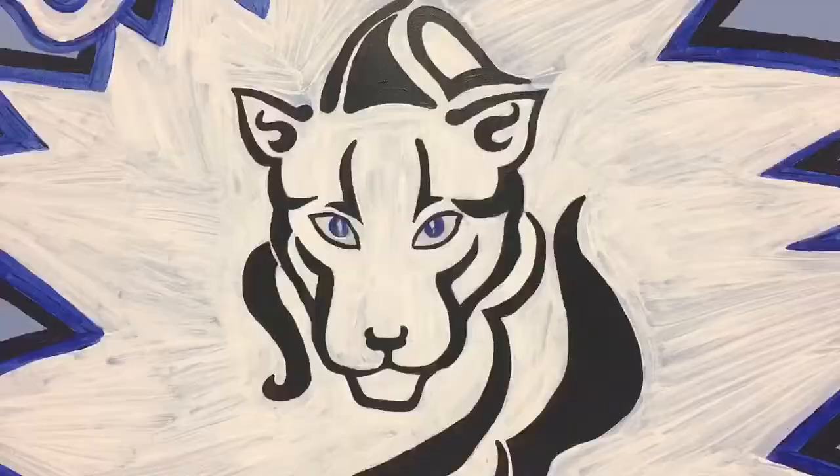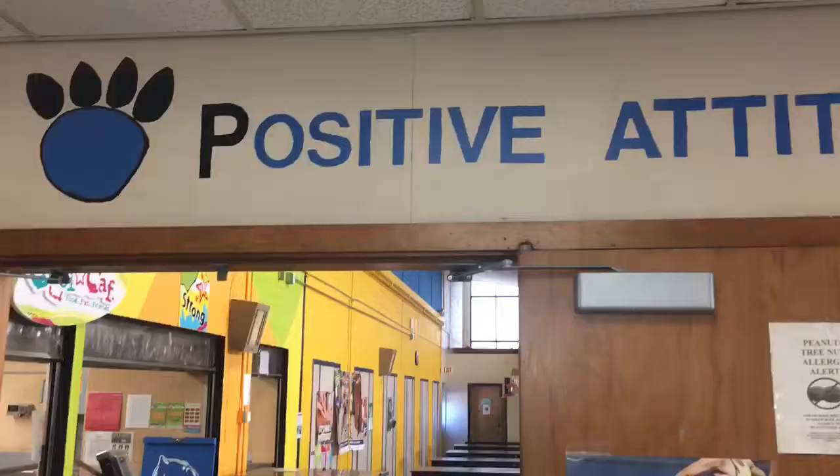Welcome to George J. Peters Elementary School. Peters Panthers follows PAUSE: positive attitude, acts responsibly, wise choices, and shows respect.